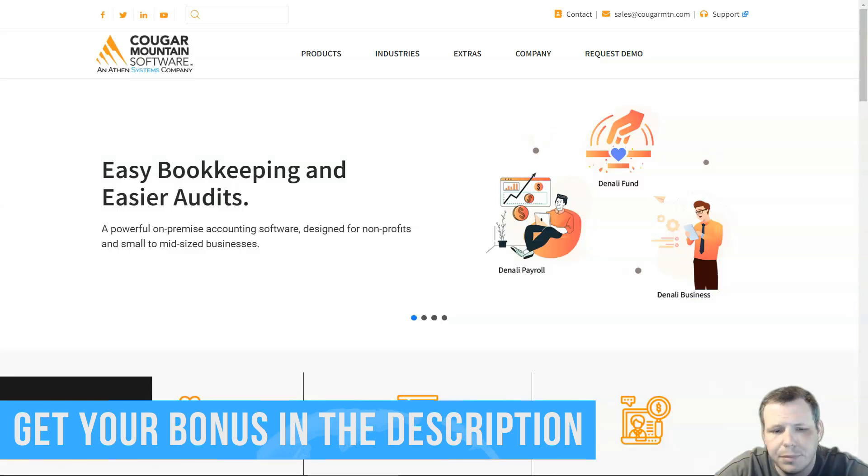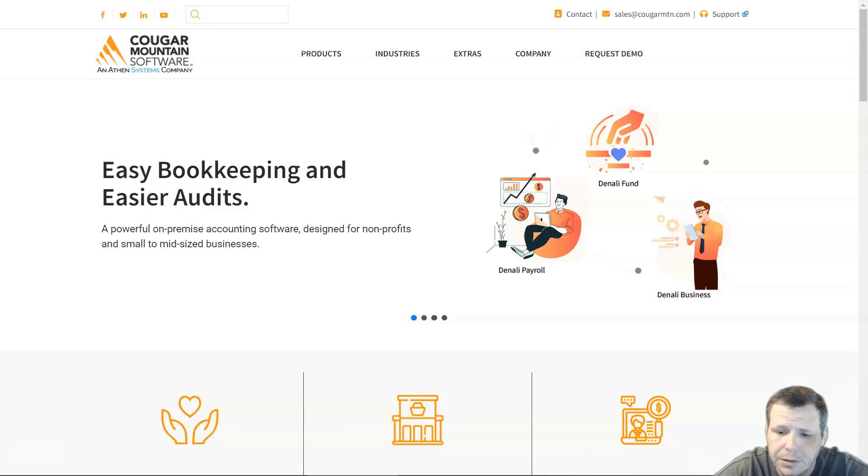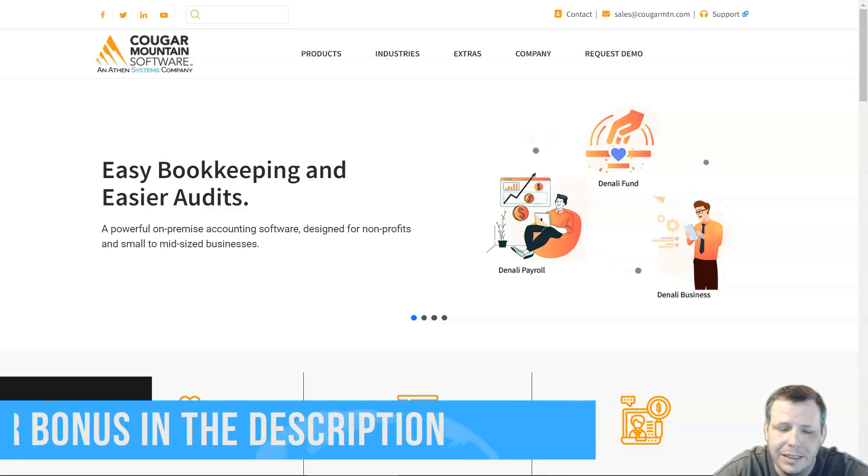Last but not least, number five is Denali by Cougar Mountain. Cougar Mountain Denali Summit is aimed squarely at mid-sized businesses and sports a very wide variety of expansion modules. Its design was lackluster in places, but for most businesses it provides a serviceable financial platform.